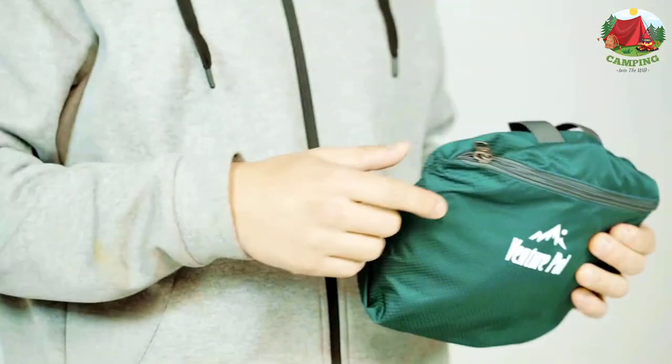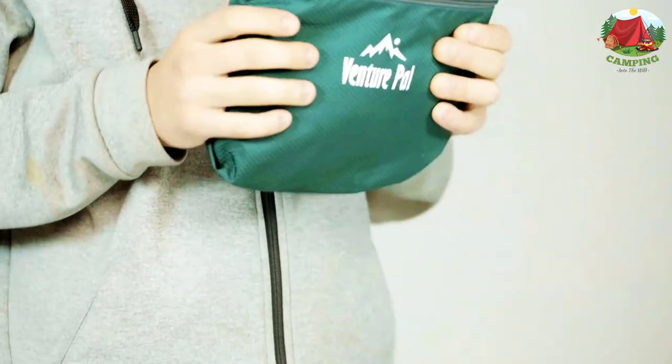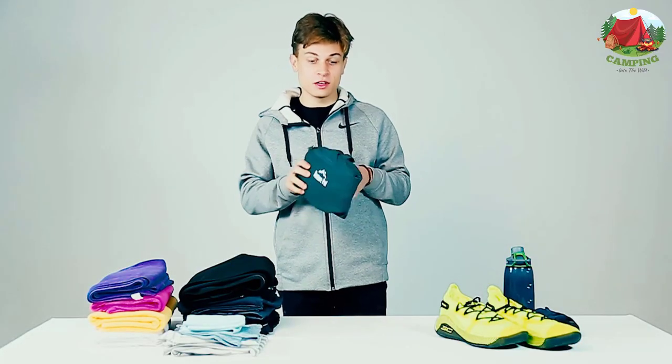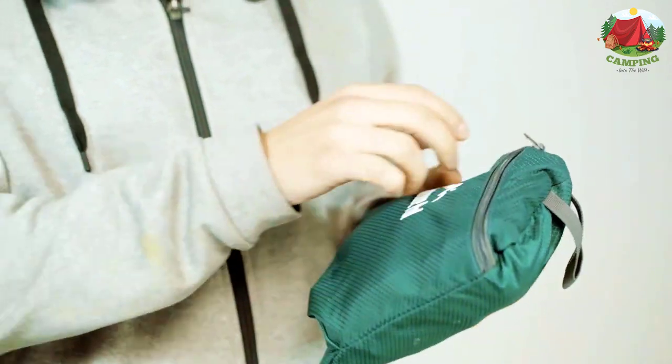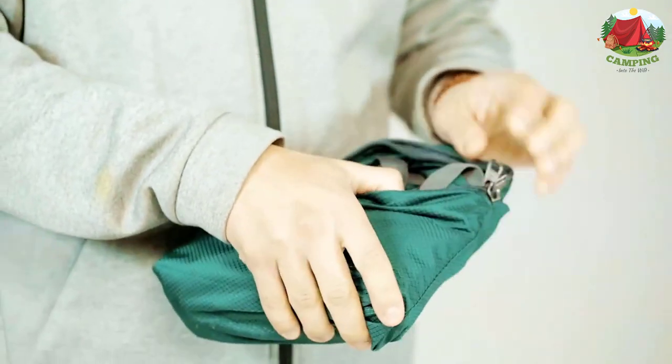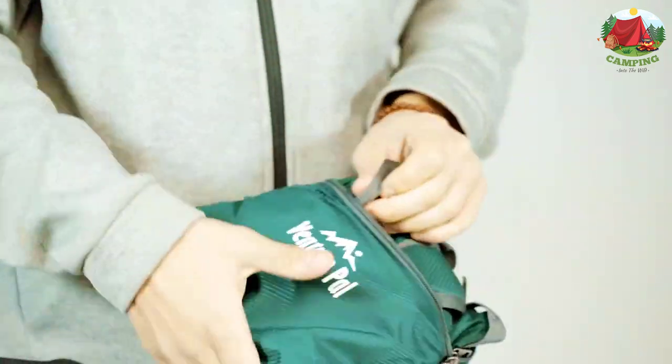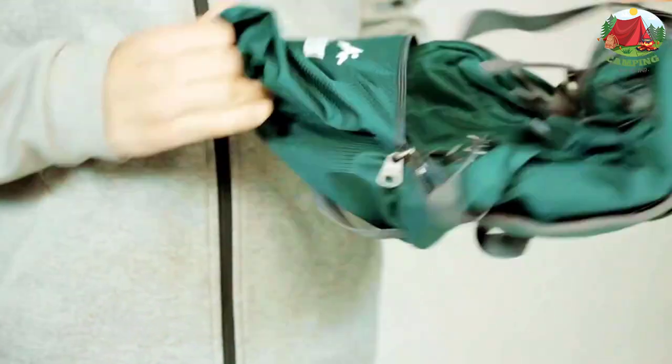Number 8: Venture Pal 40L. If comfort is high on your priority list, then the Venture Pal 40L backpack would be the perfect fit for you. That's simply because the bag comes with mesh shoulder straps and additional padding for greater comfort. The last thing you can expect from this backpack is an inconvenient usage. Moreover, the backpack is designed with multiple pockets so you can keep your stuff organized.